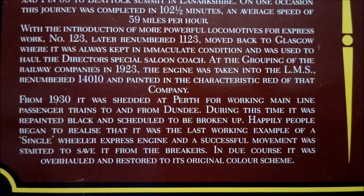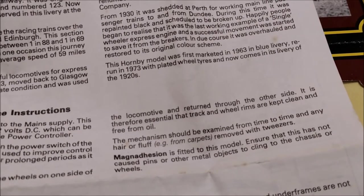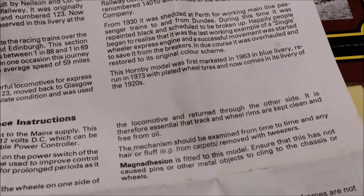In due course, it was overhauled and restored to its original colour scheme. This Hornby model was first marketed in 1963 in blue livery, re-run in 1973 with plated wheel tyres, and now comes in its livery of the 1920s.